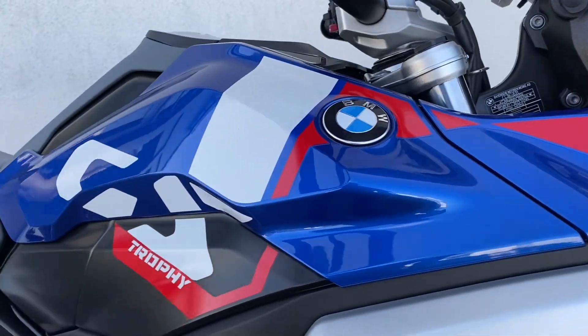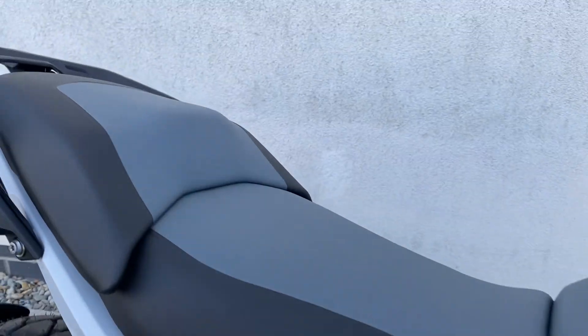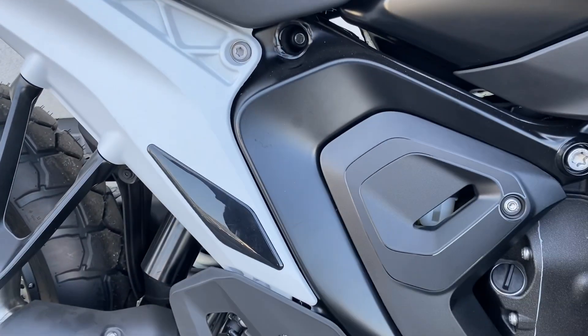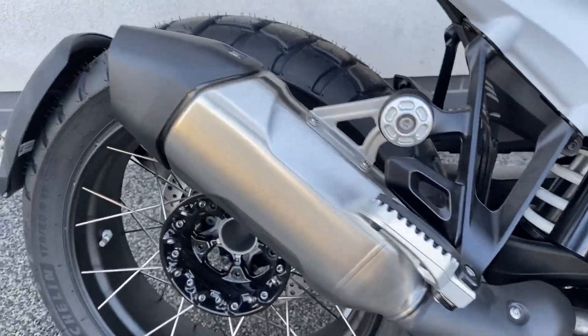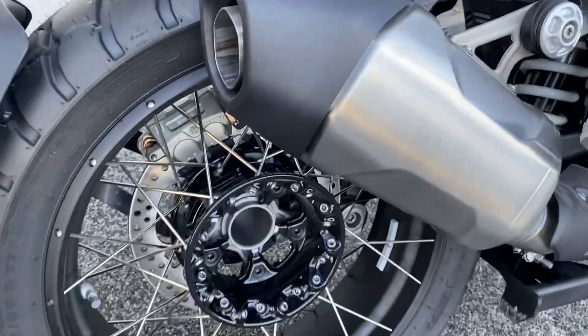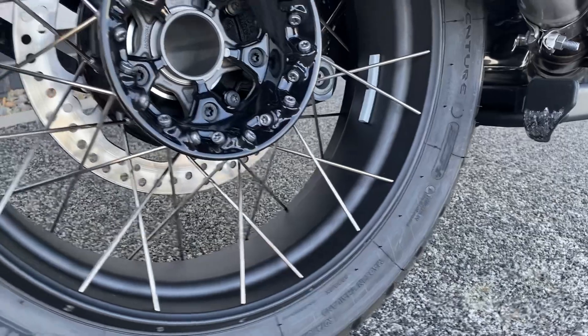Gorgeous styling on the bike. From the Trophy you get the white subframe, looks really cool. Black cross smoked wheels, very stylish.